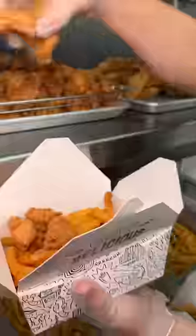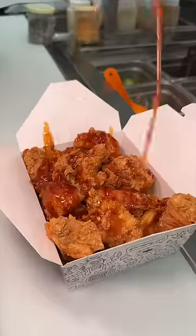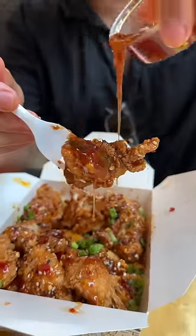Next up, a customer favorite: the General Sticky Soy Chicken Popper Combo, topped with their General Sticky Sauce, chili flakes, sesame seeds, and scallions. A little extra of that General Sticky Sauce and it was time to devour — sweet, savory, yes please.